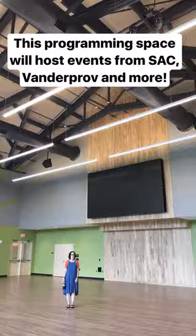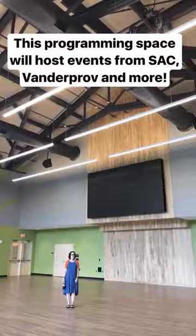I'm standing here in the program space, which will host lots of great events on campus like SAC events or Vanderprop. There's a lot of great technology too.